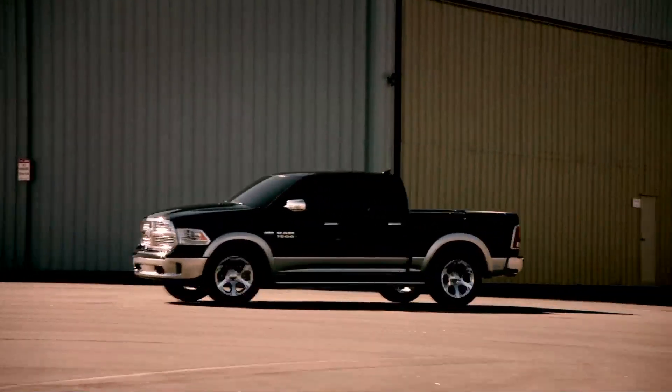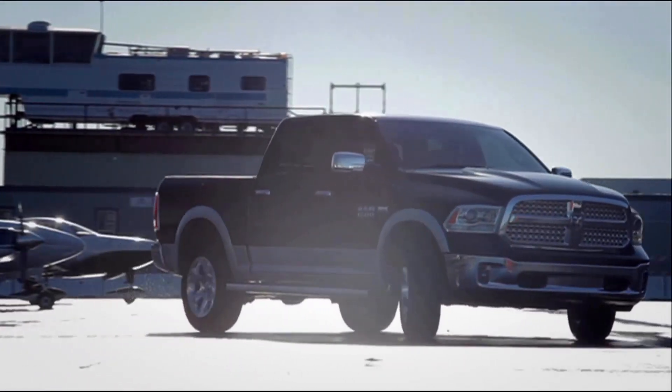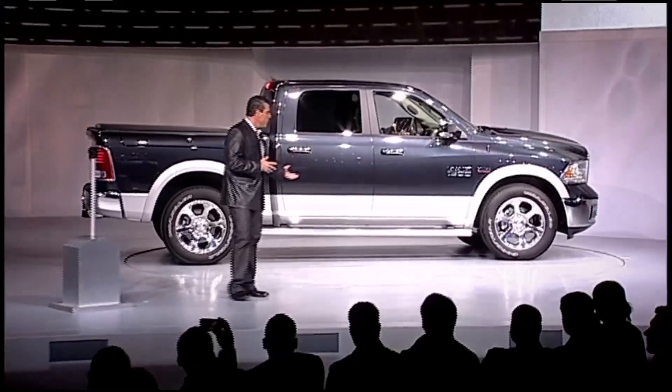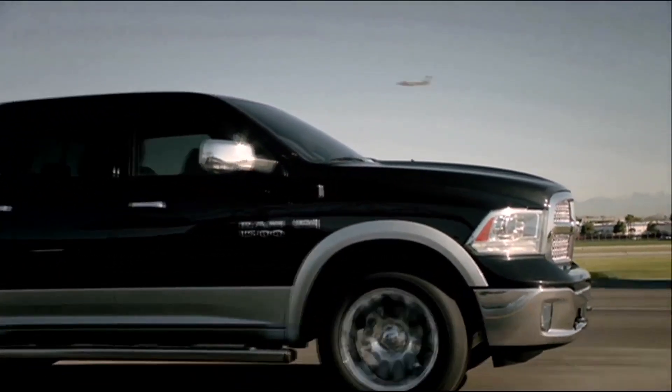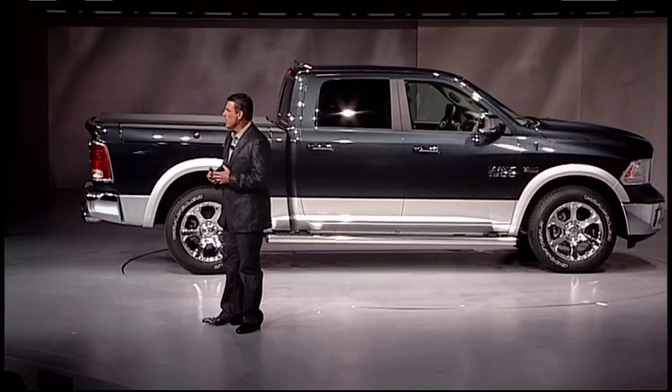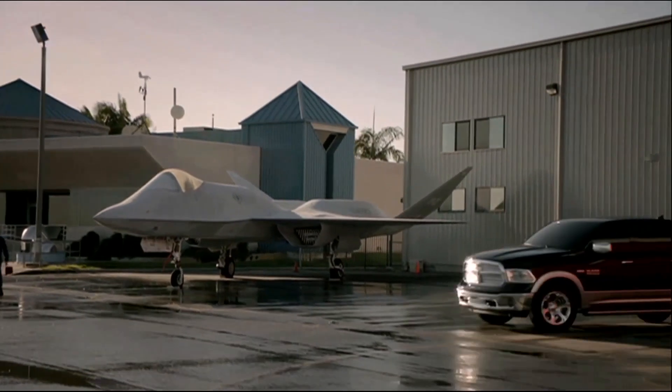The Ram 1500 offers a segment-exclusive 8-speed transmission and air suspension. The new 8-speed gearbox comes standard on trucks equipped with a 3.6-liter V6, which packs 305 horsepower and 269 pounds per foot of torque. But if that's not enough power, a Hemi V8 is available.